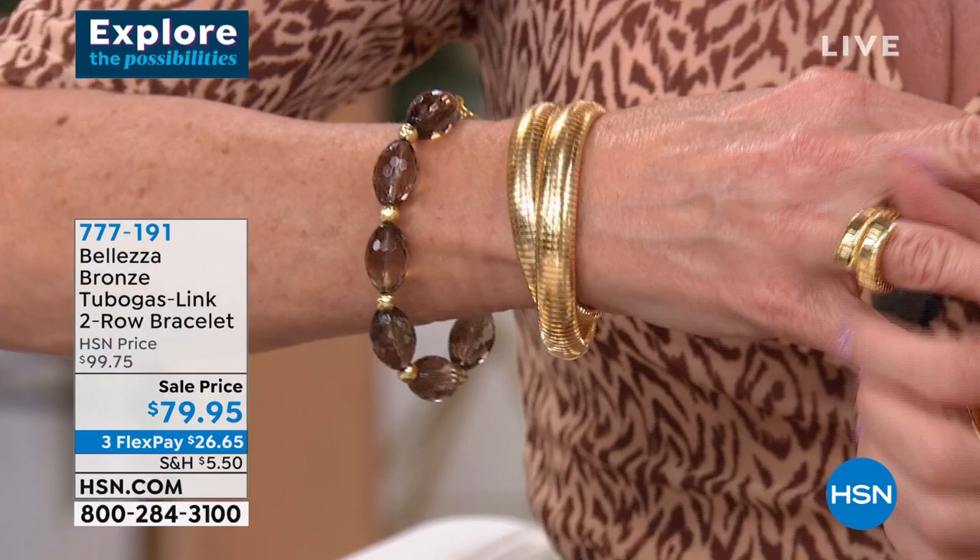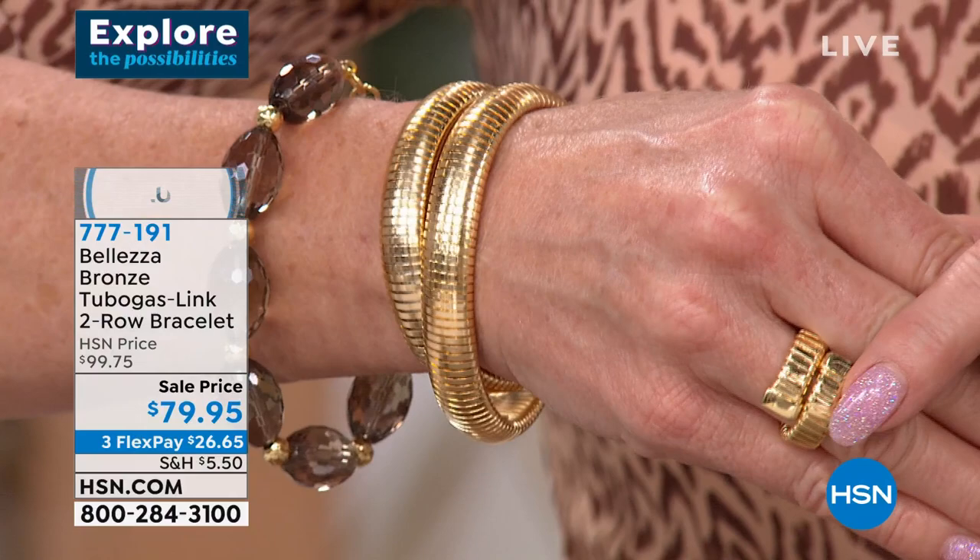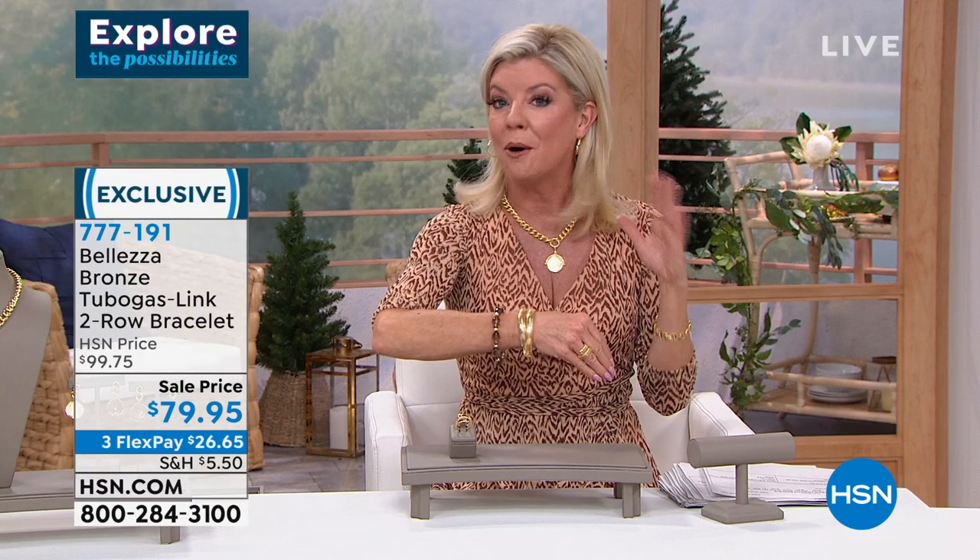That bracelet in solid gold is like $26,000 — a ridiculous amount of money. This is real, it's just not solid gold — and it's astonishing, that's why it's so beloved. First time on sale, under $40 for the ring. We originally offered the Tubo Gasso bracelet at $99, but we took $20 off. Very limited in both sizes. If you wear a 6¾ to 7¼ inch wrist, go with small/medium. If you wear 7½ up to 8¼ or 8½, try the medium/large.